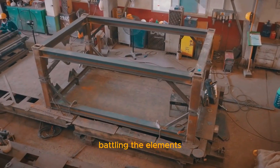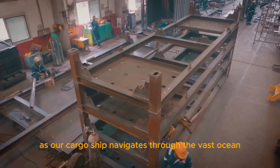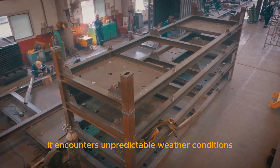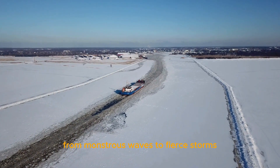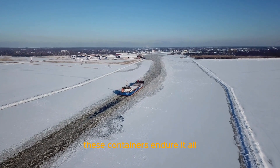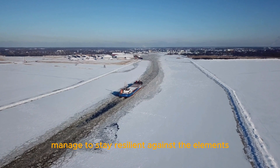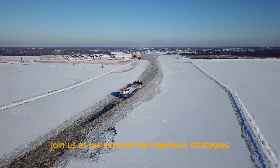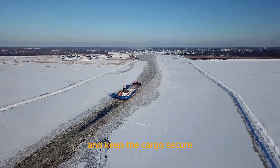Battling the elements — weathering the storms. As our cargo ship navigates through the vast ocean, it encounters unpredictable weather conditions. From monstrous waves to fierce storms, these containers endure it all. How do they manage to stay resilient against the elements? Join us as we explore the ingenious strategies employed to weather the storms and keep the cargo secure.